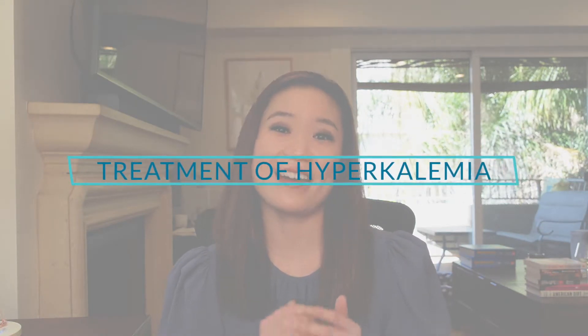Hey everyone, I'm Monica and I'm an internal medicine attending and my goal is to help you succeed in medicine whether you're a medical student or a resident. In my previous video we talked about the causes of hyperkalemia, so today we're going to focus on the treatments of hyperkalemia. I like to go into the physiology because I think it's super fun and I really want you to understand why we give the treatments that we do. If you're just here for a quick review, feel free to jump around using the timestamps or skip ahead to the summary at the end.